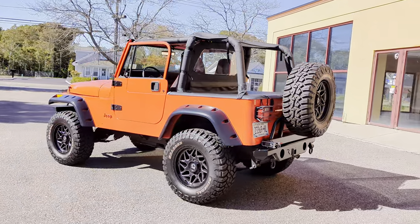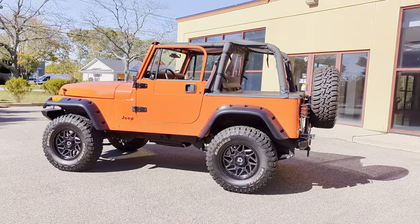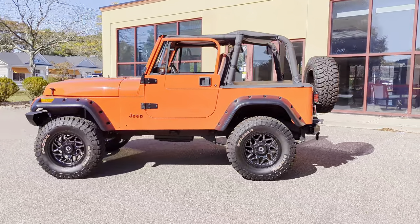Tail light covers, fender flares. It's got a Bluetooth soundbar too, which is pretty cool.